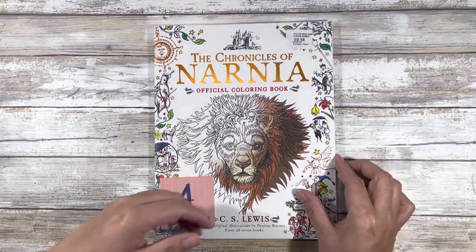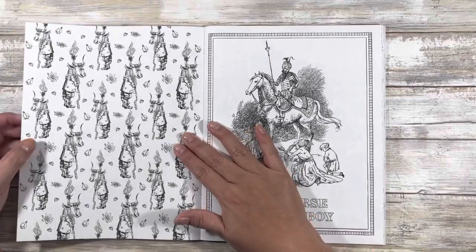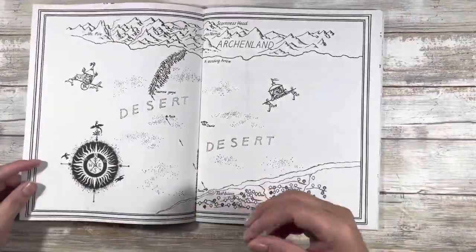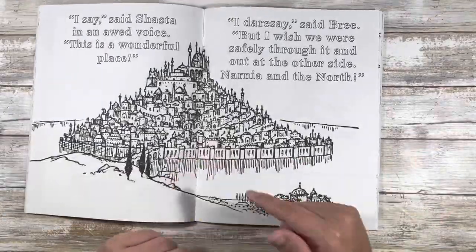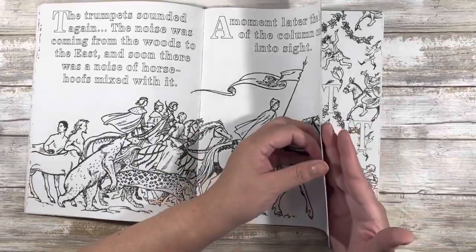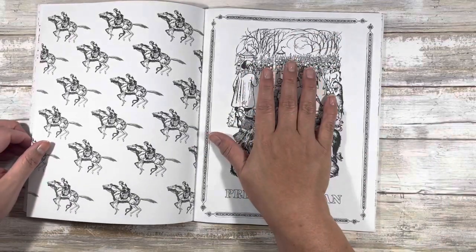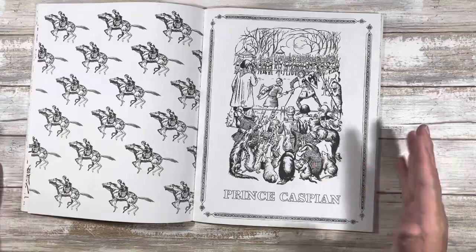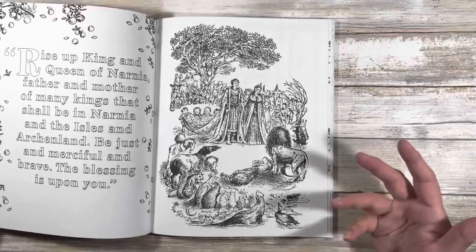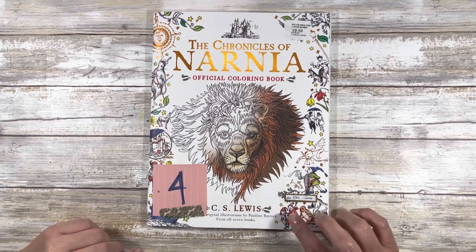Book number four is 'The Chronicles of Narnia.' I talked about this — I purchased it from Sam's Club in April. I actually do like this book; I'm not keen on the pattern wallpaper pages, but some pages I would have colored. It's just that I've gotten to the point where I don't want to keep a book for only one or two interesting pages. With limited space, if I'm not going to color in it, I won't keep it.